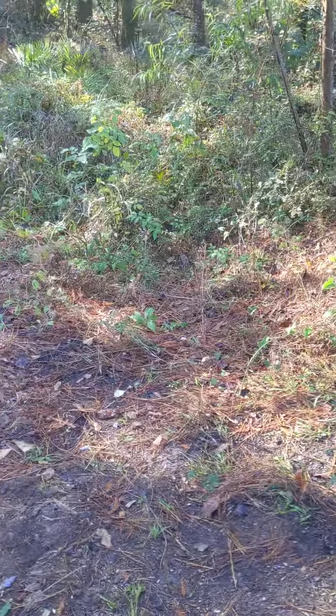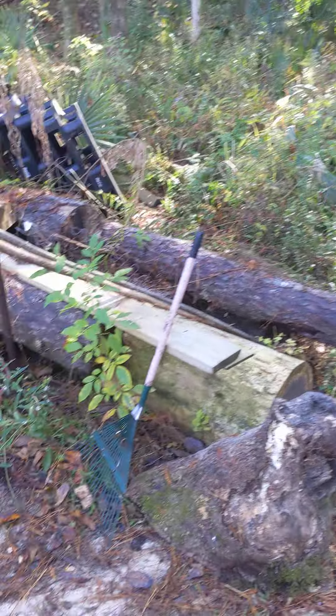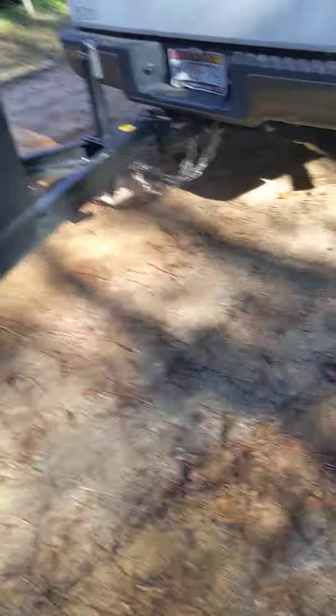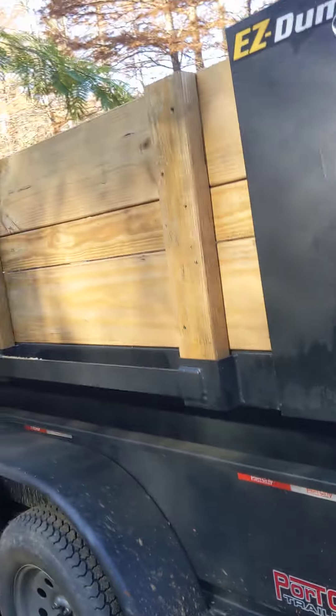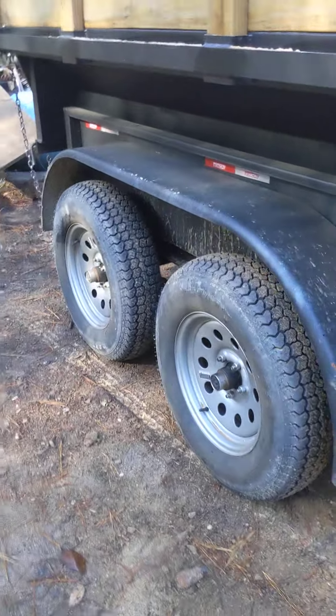We can put some trailers in here — working trailers, not house trailers. Trailers like this one. It's a dump trailer, and we've been hauling dirt on this.